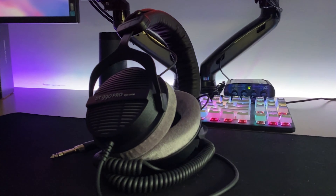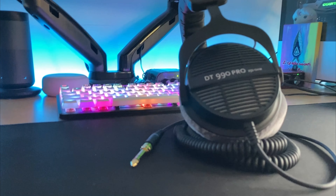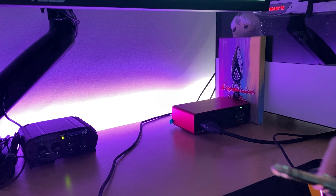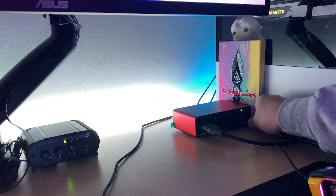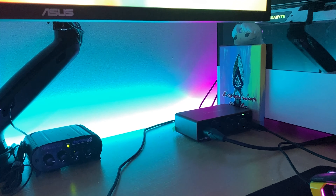The most important thing about the Beyerdynamic DT990 Pro is: will you be able to run them? Being 250 ohm headphones, these are extremely power hungry. You can't simply plug them into your PC input, whether that be the front or the motherboard IO. They require an external power source to run them, or they will sound extremely low or barely at all. You will need a separate amp for these, but I've found that if you have something like the Scarlett Solo or the HeadAmp 4, it will be more than enough and will give you decent audio levels.